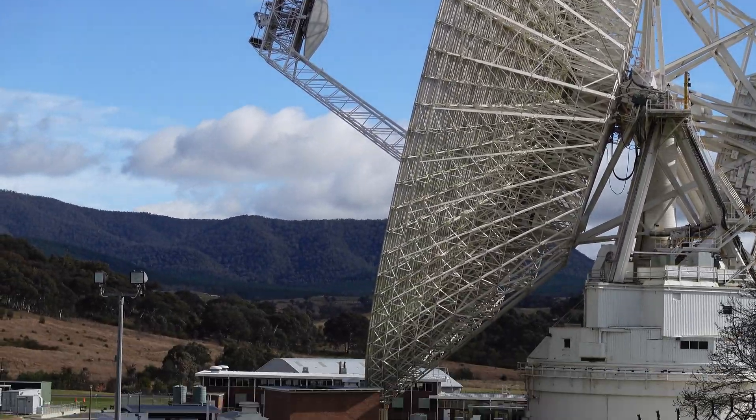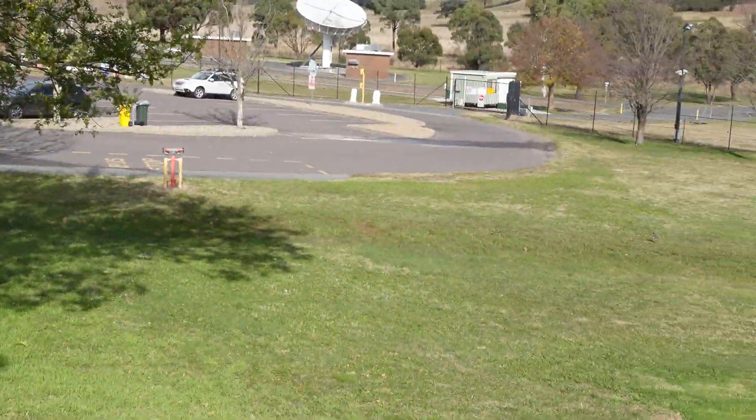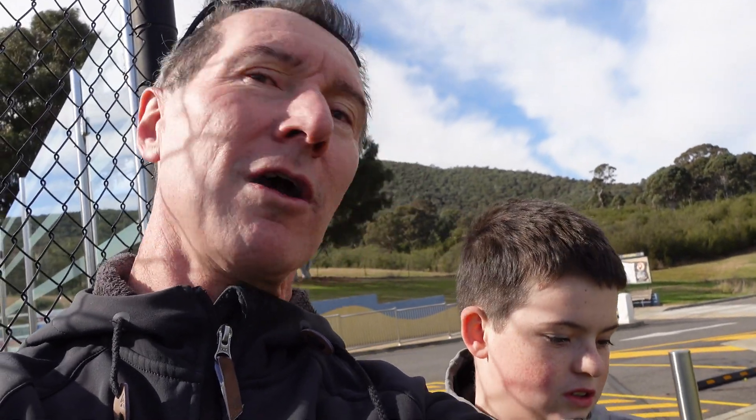I think it's tracking Voyager 2. You think it's tracking Voyager 2? It's low. Yeah, because it's low on the horizon. The complex is actually closed today — the little museum here is closed, which is a bit of a bummer.